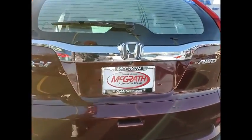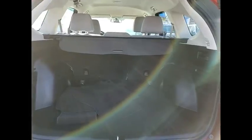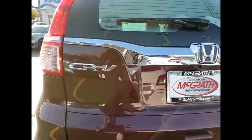Tire pressure monitor, all-wheel drive, brake assist, traction control, stability control, daytime running lights, engine immobilizer, front all-season tires.